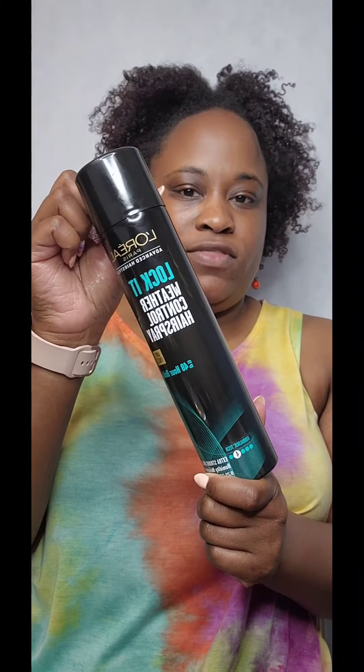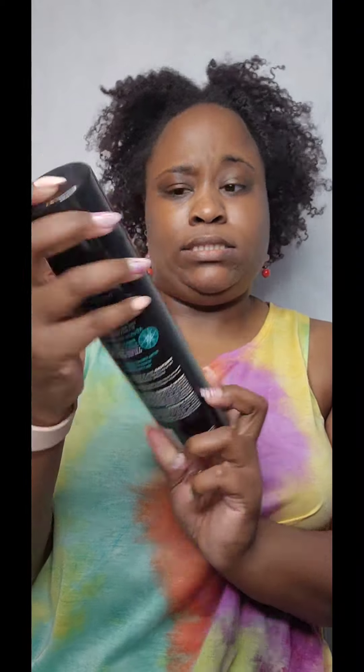Hey y'all! I'm getting ready for the day and I've been wearing my natural hair out. I want to see how I can preserve my curls and test this L'Oreal Lock It Weather Control Anti-Freeze hairspray. I'm about to finish unraveling my twists, then spray my hair and let this Mississippi humidity full-blown attack my hair to see what it looks like when I'm done.